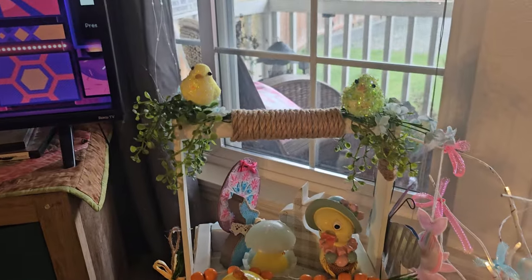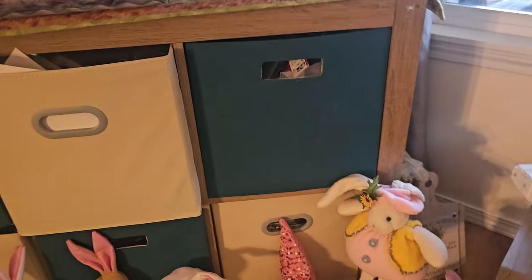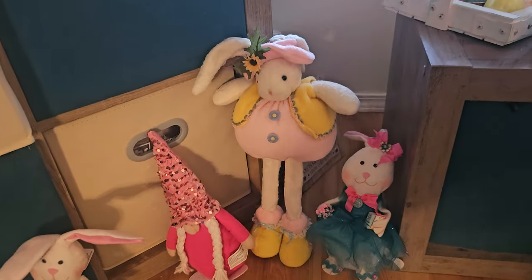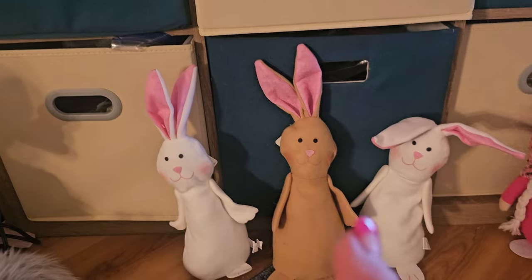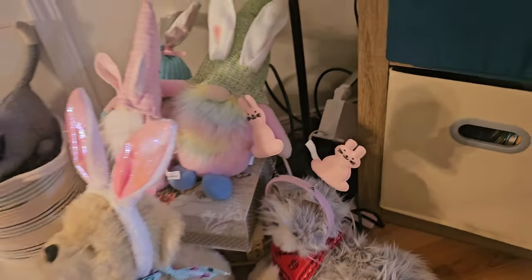I put a couple of little Dollar Tree clips of birds. And here's some of my boonies. Somebody sent me that last year — isn't that the cutest? It's even holding a little book. And I bought three more of these with the intention of gluing their hands together and holding eggs. Haven't done that either.